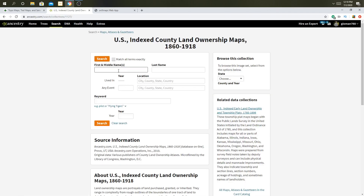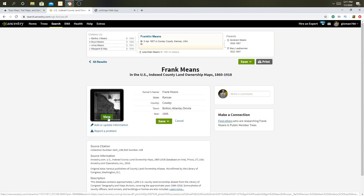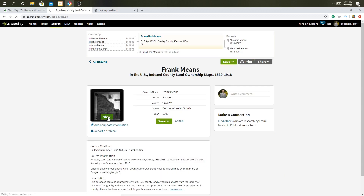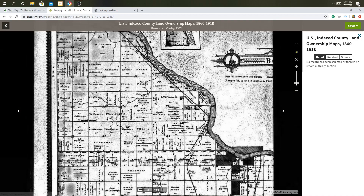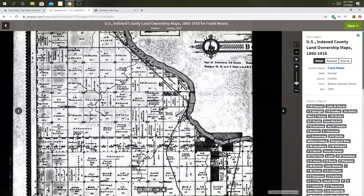For me, I'm going to research Franklin Means. If you find a match when doing your research, go to View Record and it'll bring up this map.